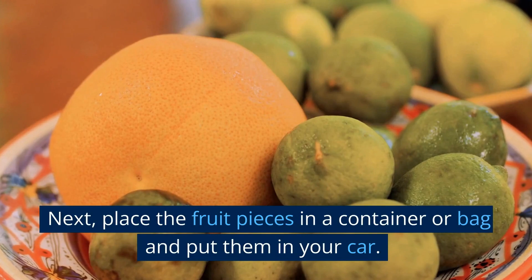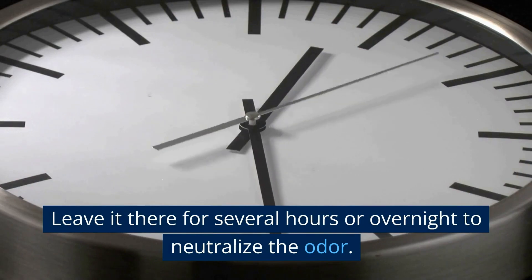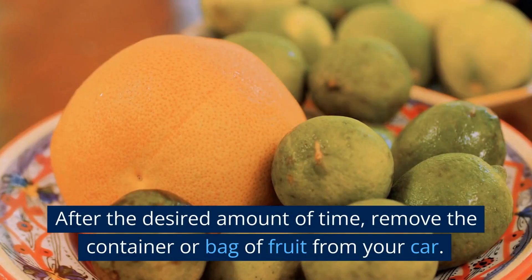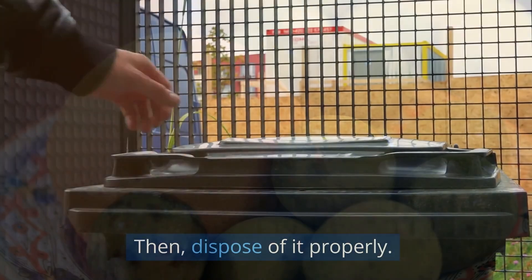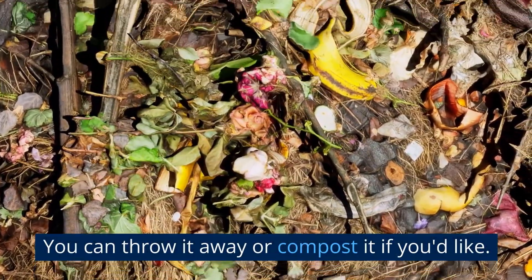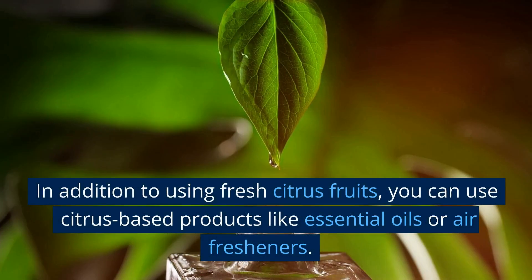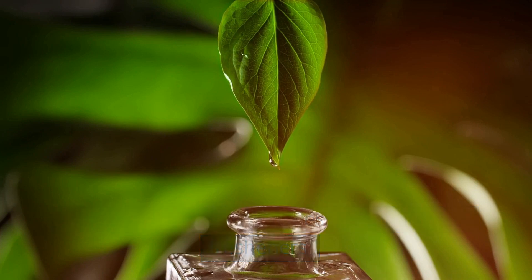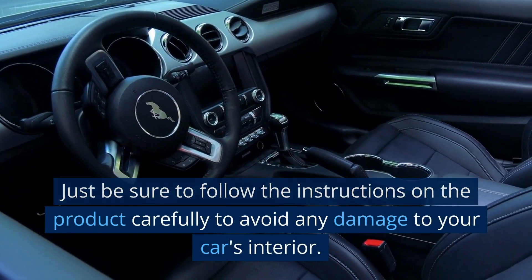Place the fruit pieces in a container or bag and put them in your car. Leave it there for several hours or overnight to neutralize the odor. After the desired amount of time, remove the container or bag of fruit from your car and dispose of it properly — you can throw it away or compost it. In addition to using fresh citrus fruits, you can use citrus-based products like essential oils or air fresheners. Just be sure to follow the instructions on the product carefully to avoid any damage to your car's interior.